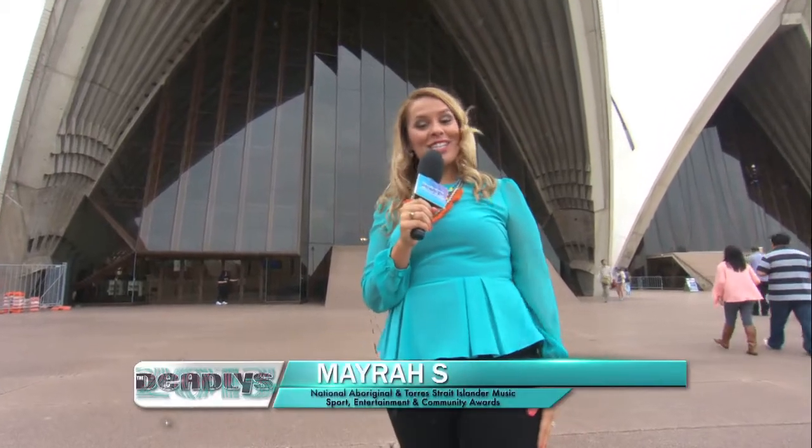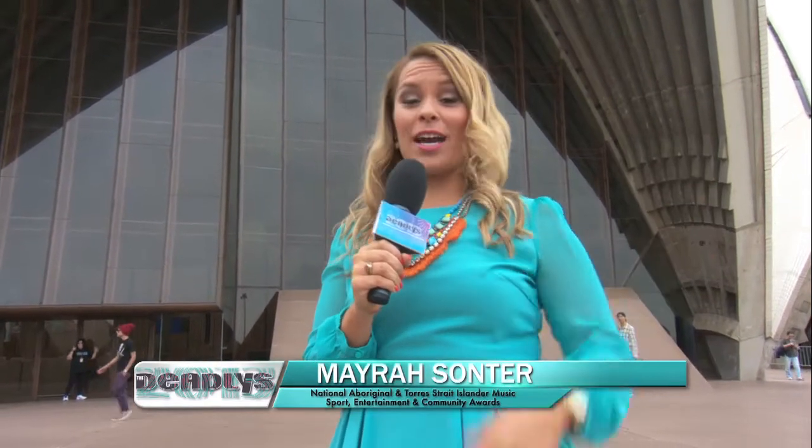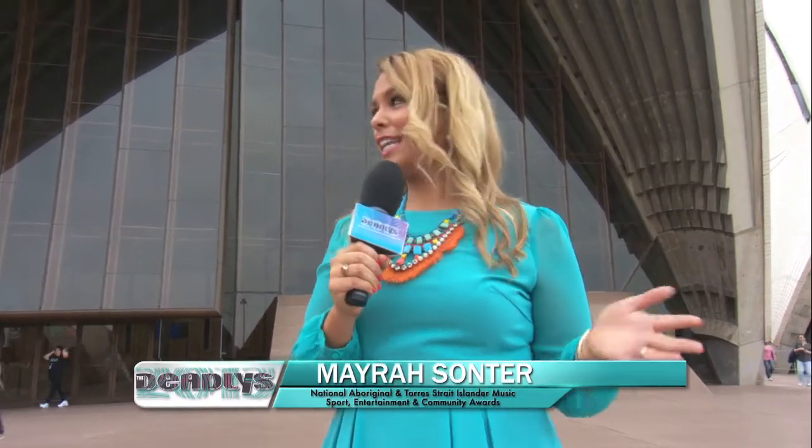Hi everyone, welcome to the backstage coverage of the 2013 Deadly Awards. I'm Mayra Sonta and as like we did last year, I'm going to show you around what's happening backstage and let's see who's back there.